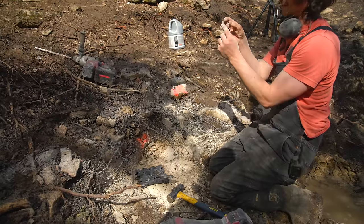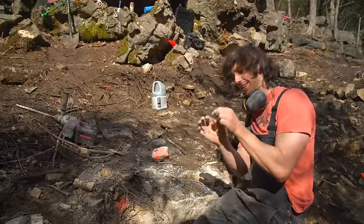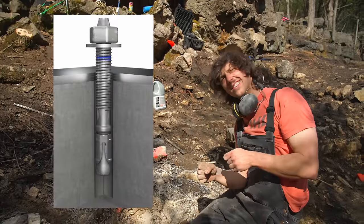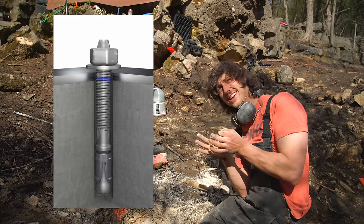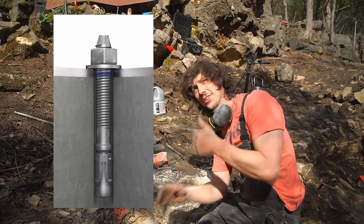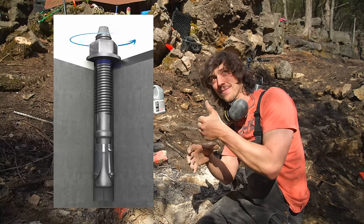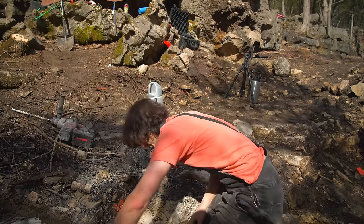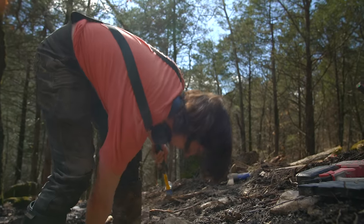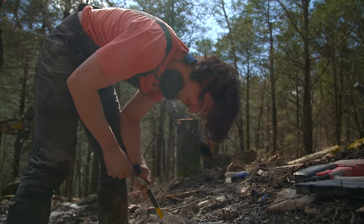These anchor bolts have a tapered bracket — you're supposed to bang it down into the hole and it grips the rock. As you pull the bolt up, it's supposed to expand and get stuck down in there. But it's not catching anything because it's too loose. In other words, the bolts that were supposed to attach to the rock were not attaching because the rock was too soft.